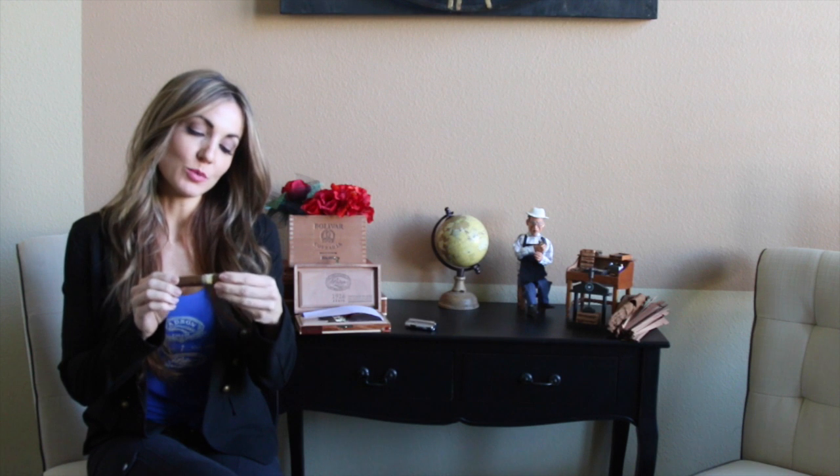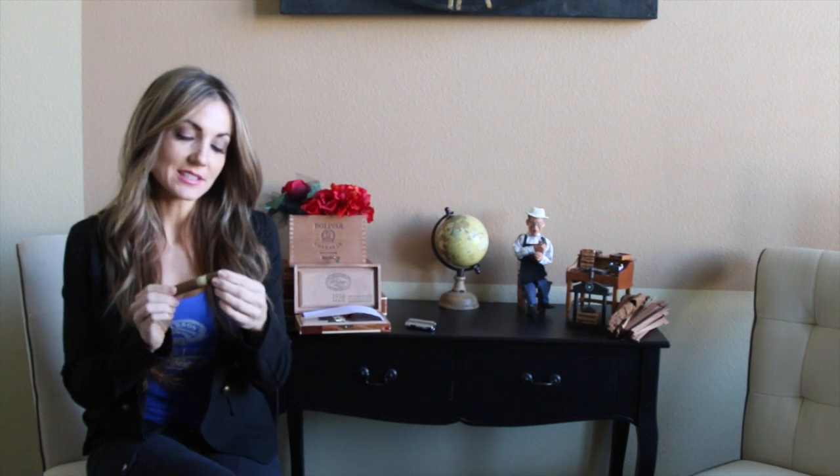Hey everybody, it's Delicia and thanks for tuning into the Cigar Vixen channel. Today I'm kicking it old-school and I'm going to be lighting up this little Padron 1926. This is of course a phenomenal cigar. Those of you who follow me will probably realize that Padron was the cigar that made me fall in love with cigars, and it's continued to be that throughout the entire time I've had the pleasure of smoking cigars.